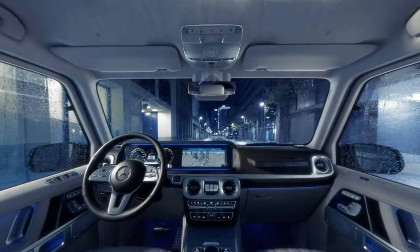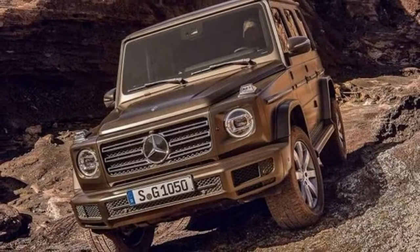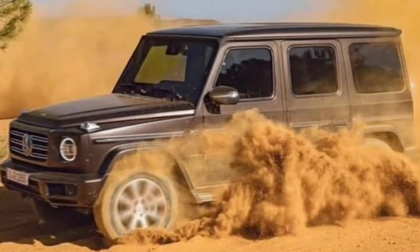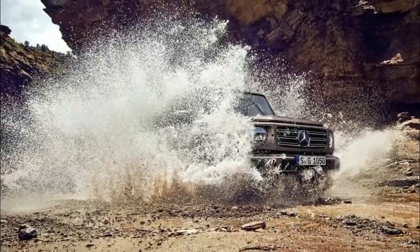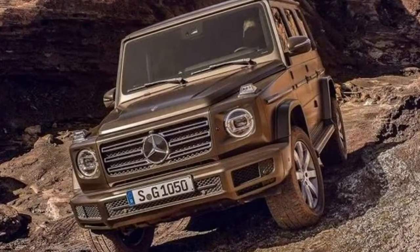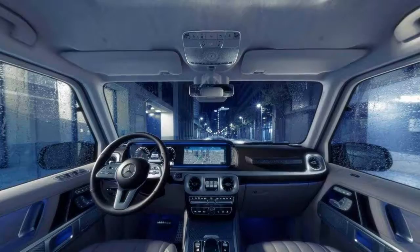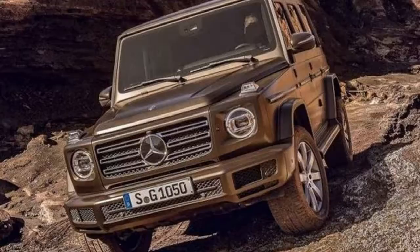Despite the focus on luxury and comfort, the all-new G-Class is even more capable off-road than its predecessor. The model rides on a ladder-type frame and has been equipped with three 100% differential locks. The biggest change is the addition of a new independent front suspension and front axle. The rear axle is also new, and Mercedes says it helps the model stay on track more robustly. Thanks to these changes, the G-Class has approach and departure angles of 31 degrees and 30 degrees, as well as a maximum fording depth of 70 centimeters (27.5 inches).